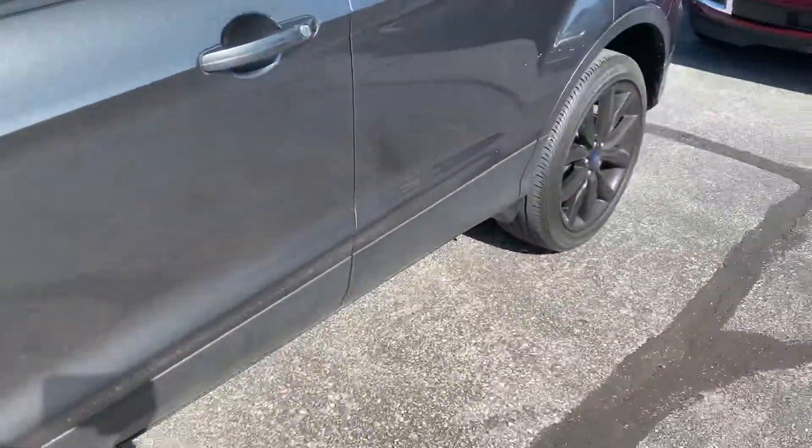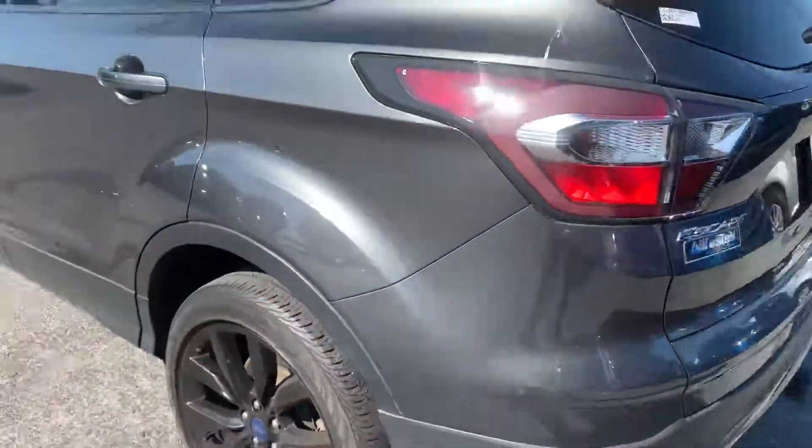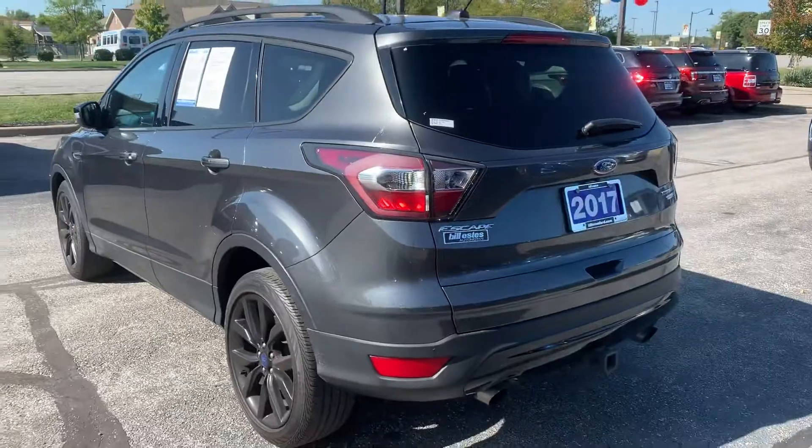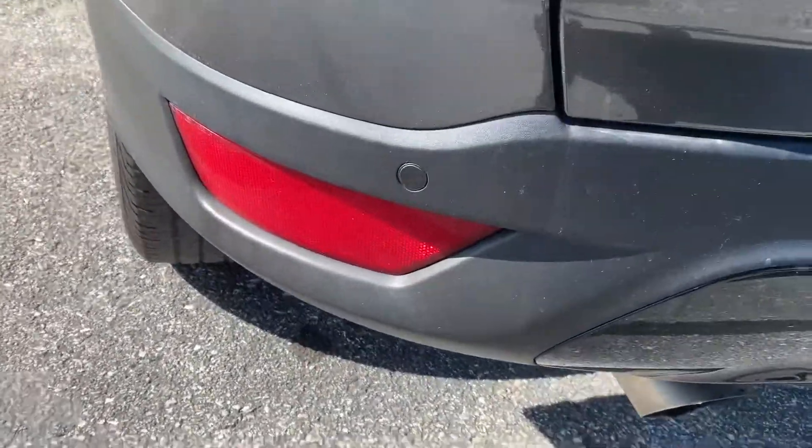The tires here are nice black, which gives it a nice sporty look. There are backup sensors along the bumper with those little dots.